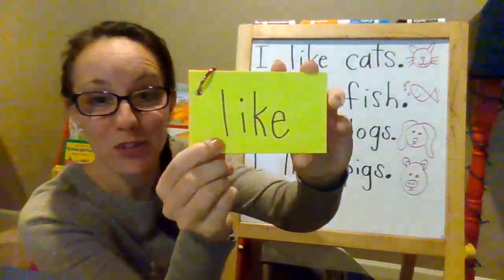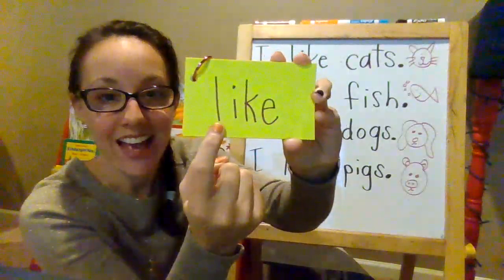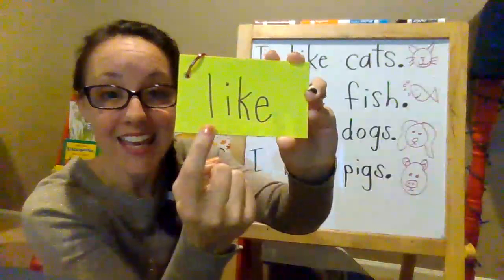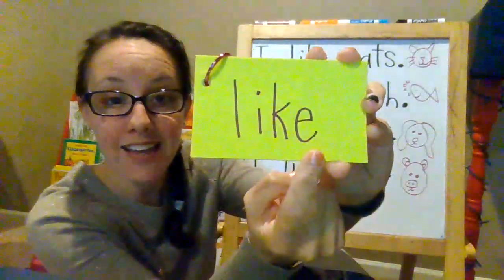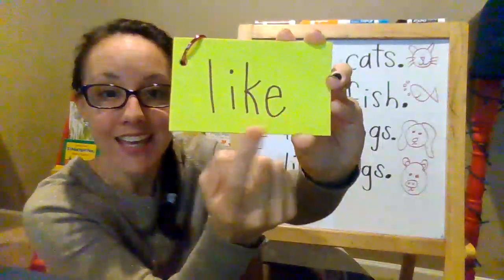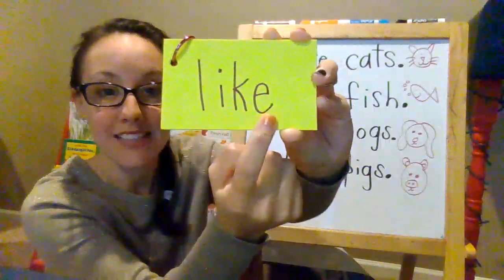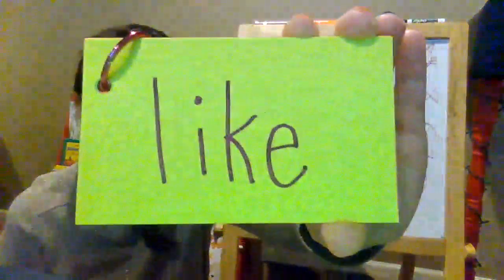This is our important word for the day. L-I-K-E. That spells 'like.' L-I-K-E, that spells 'like.'